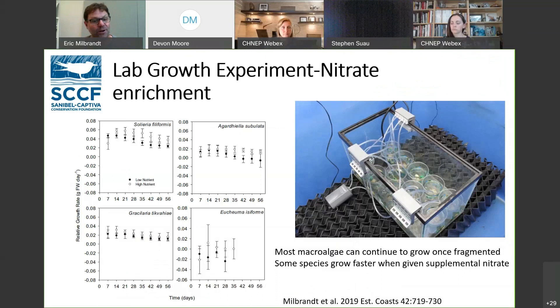We did some lab experiments on fragmented plants. If you give inorganic nitrogen to fragmented macroalgae, three of the four common species we tested responded to nitrogen and continued to grow — no problem. There was one species that didn't, which was interesting.